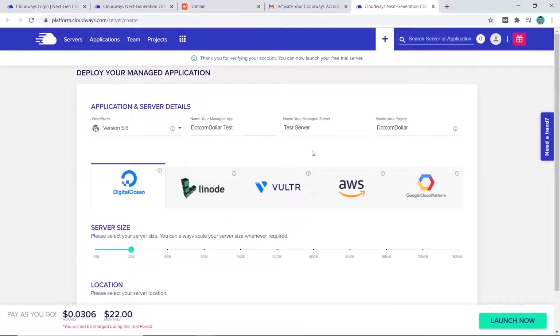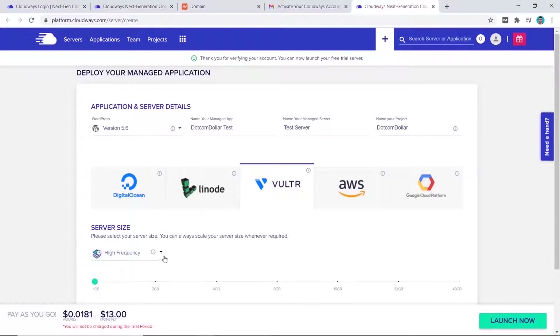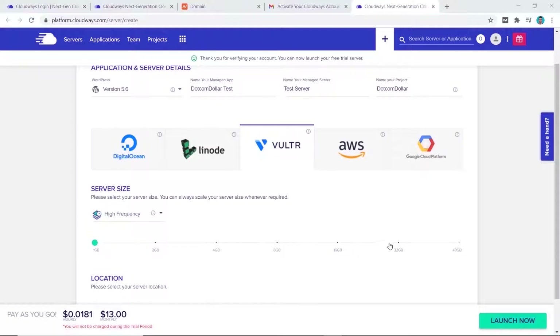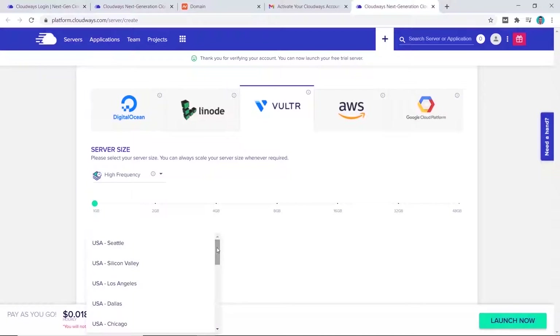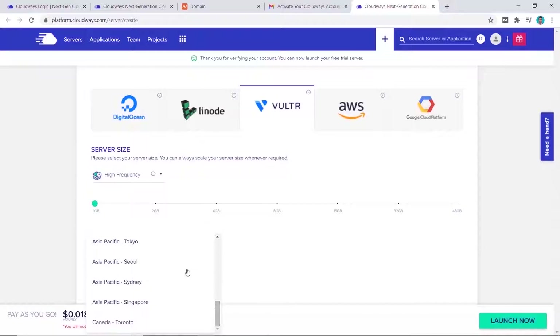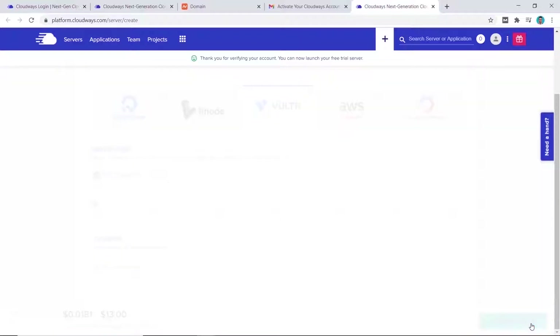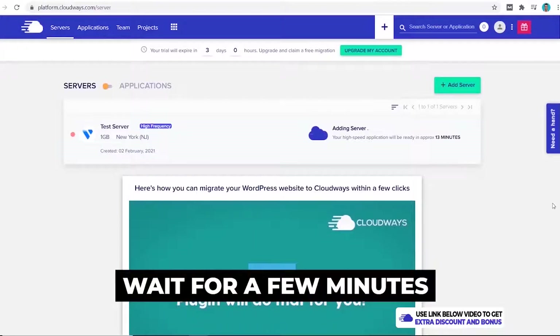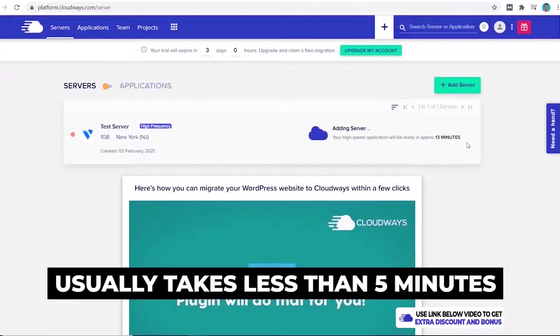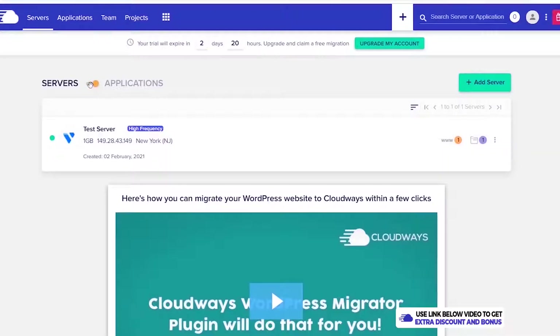Now let's see how easy it is to install and create a WordPress website. You pick what you want to install, choose the name of your app and your server. The next step is to choose which cloud server you want — for this tutorial I'll choose Vultr and select the high frequency option, starting with 1 gigabyte of RAM, which should be enough for a brand new website. For locations, you can choose from many different locations around the world depending on where most of your traffic is coming from. I'll pick New York, and once happy with everything, click Launch Now.